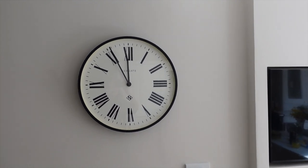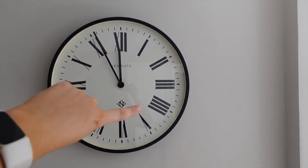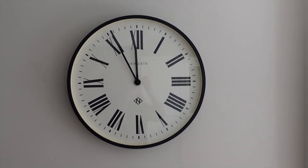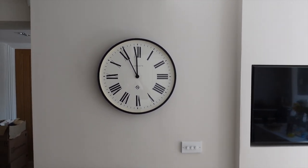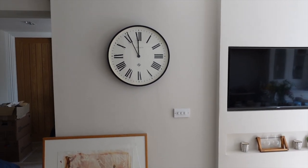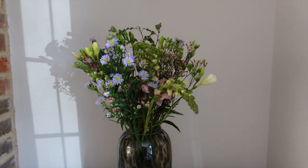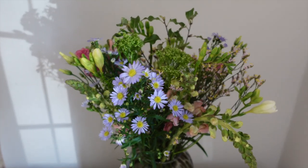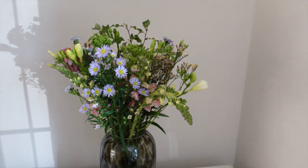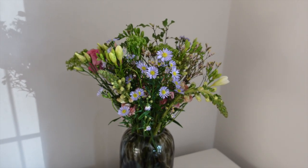We also put this clock up. Someone commented on my last video — apparently this clock went viral because the number four is meant to be IV but it's not right. We didn't notice when we bought it but we didn't mind and it just works so well on this wall. I'm also so happy with the spring flowers I've filled the house with. These came in the post this morning — Elliot ordered them for me — so I'm feeling very lucky.